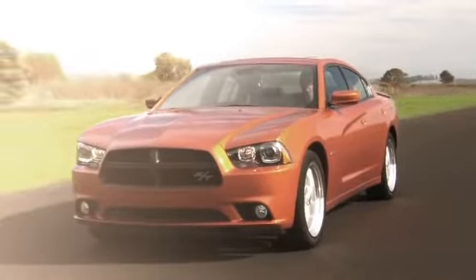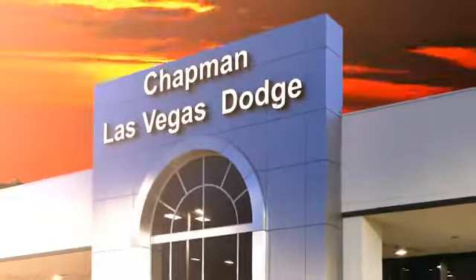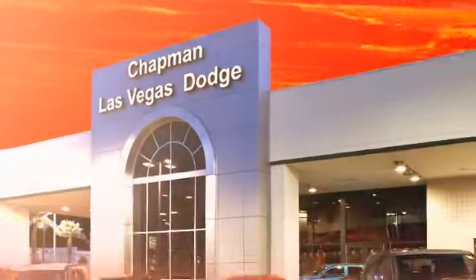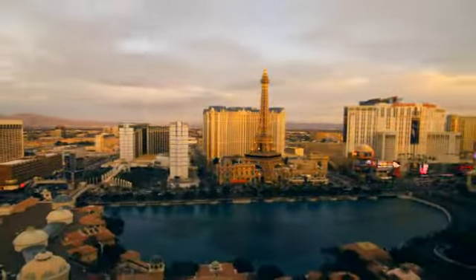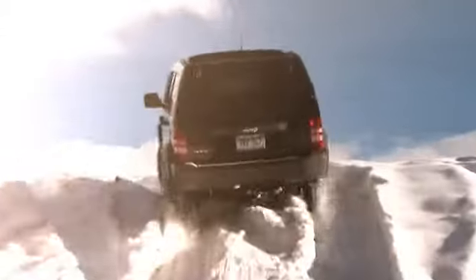Chapman Dodge Chrysler Jeep Las Vegas. Your Nevada five-star dealer invites you to visit and experience the pride we take in the vehicles we offer and the service we provide to our customers. Come in today and see our everyday low prices and the best selection of Chrysler, Jeep, Ram trucks and Dodge cars in Las Vegas.